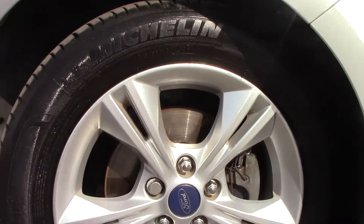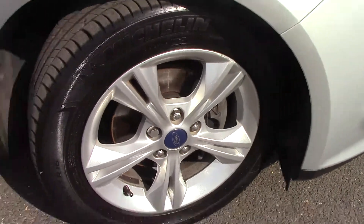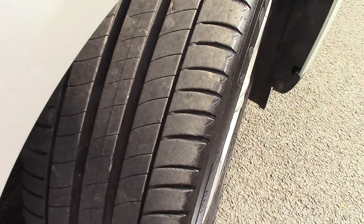Down here we can get a look at the alloy wheels. Compared to a new tire which is 8mm, all four tires have 5mm of tread on them.